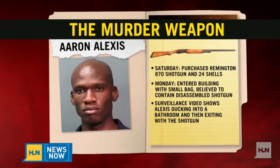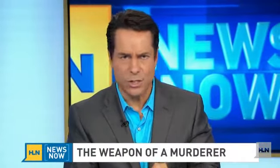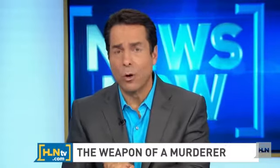We know he bought that gun recently — 24 shells, total cost about $419 — and spent a few hours at the shooting range, so he was prepared. I had a chance to talk to Greg Fry, a shotgun sports enthusiast who has been working with guns for years and really understands this weapon. He owns the Remington 870 12-gauge shotgun.